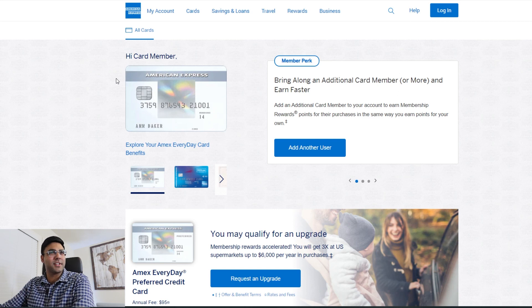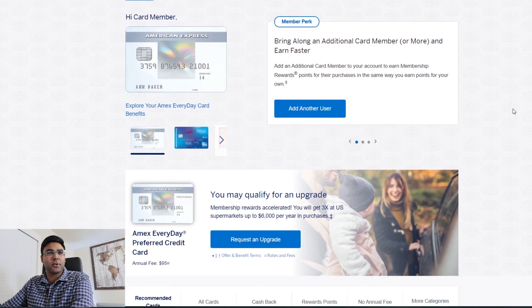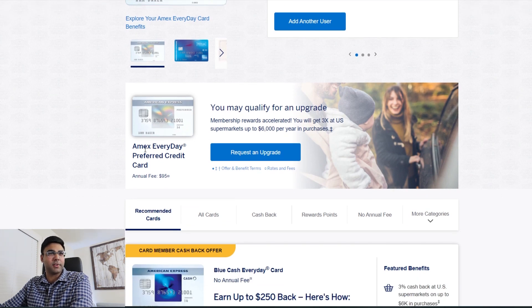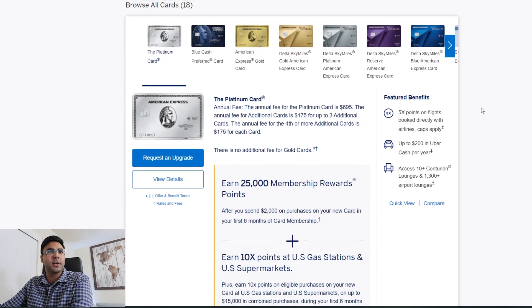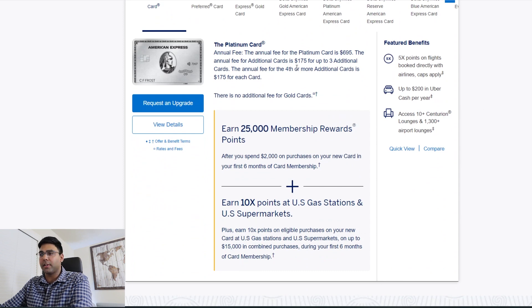Here I am at americanexpress.com/us/credit-cards. I'm not logged in, but the site has cookies so they know some of the cards I have. If you scroll down, there's a 'you may qualify for an upgrade' section. When I get to the Platinum card, the upgrade offer shows: earn 25K membership reward points after you spend $2K on purchases on your new card in the first six months, plus 10X points on US gas station and supermarket purchases — that's 10X points per dollar spent up to $15K, also during the first six months.